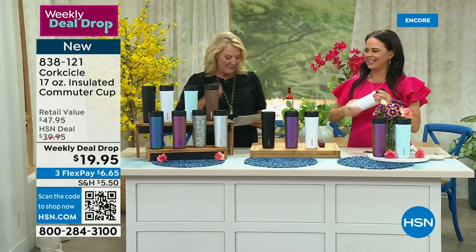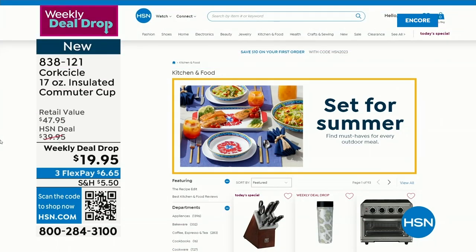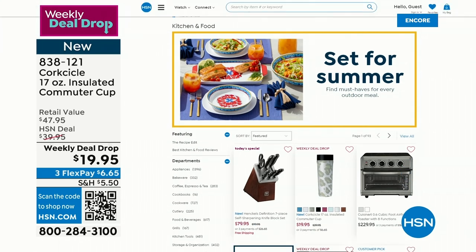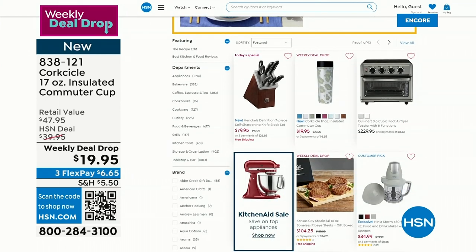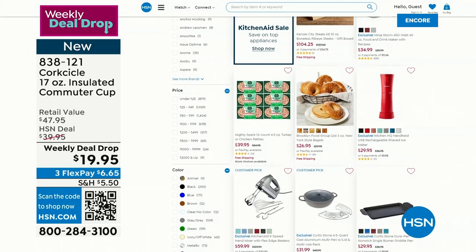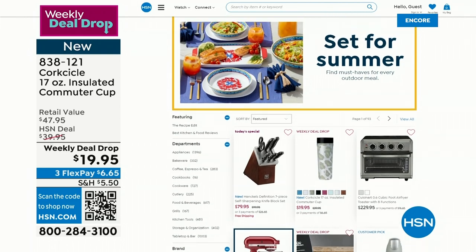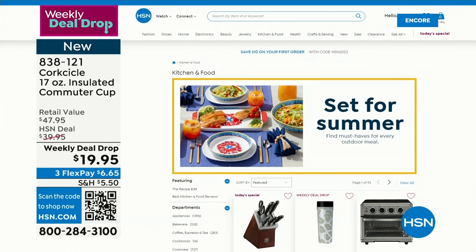Insulated 17-ounce leak-proof tumbler with pure taste technology on the inside, beautiful ergonomic flat sides from Corksicle — I love it. I've got to add to my collection. Thank you Elizabeth, good to see you — it's always such a pleasure. And don't forget that is a weekly deal drop — it's going to end pretty soon, so always take advantage, especially on Corksicle, because we'll start to lose some of these options as the week continues on. They're always really popular.